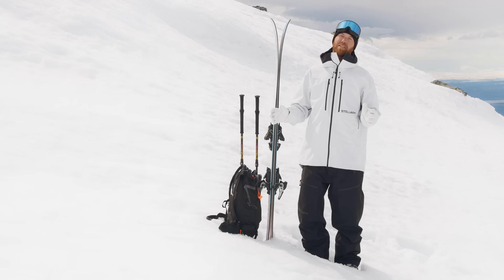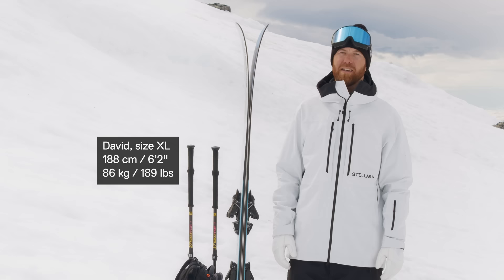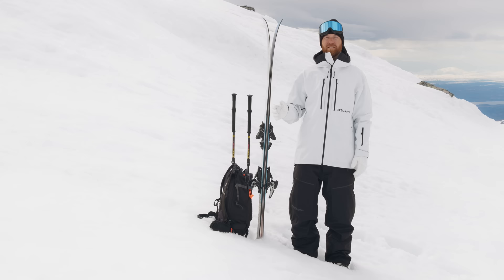It is the ultimate shell for powder days, big lines and backcountry kickers, offering unlimited freedom of movement, great breathability and complete protection from the elements. It is made from a new 100% recycled nylon fabric. It is lightweight, stretchable and completely stormproof. All seams are taped and stitched for durability.